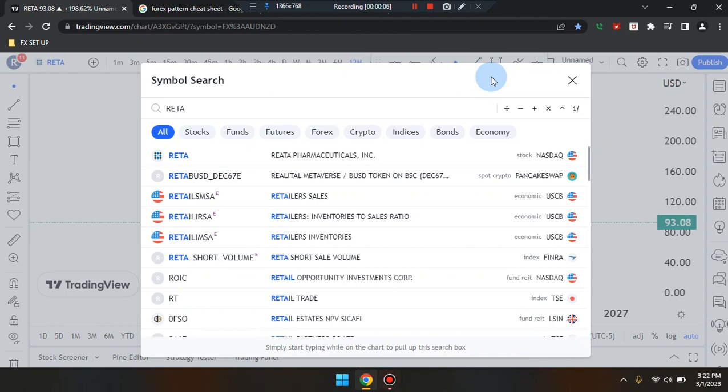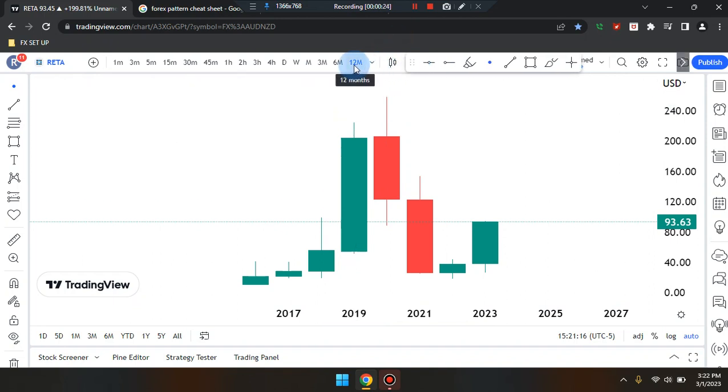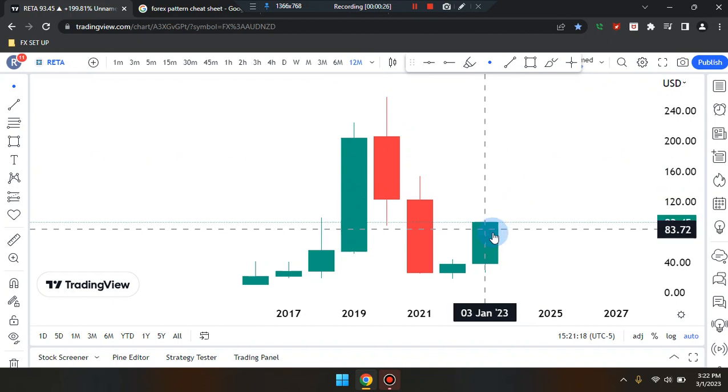We are here — amazing day. This is Cam Jones FX daily analysis and we are marking up RETA on a 12-month time frame.